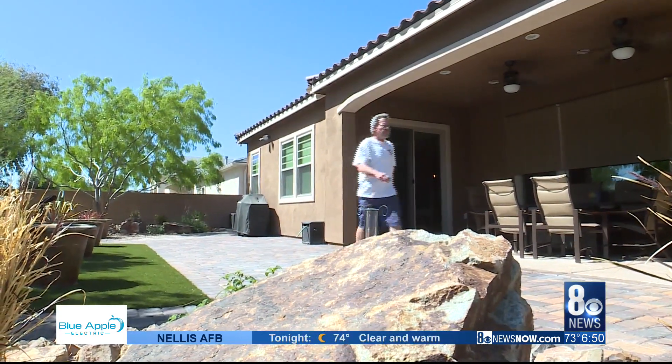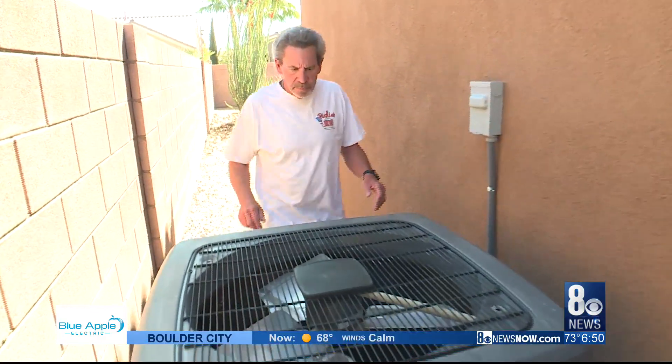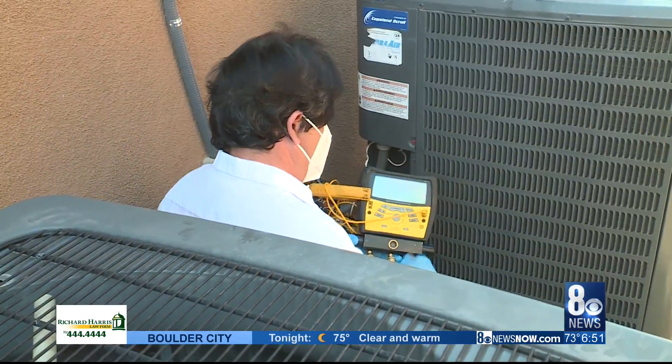Homeowner Will Simmons enjoys the energy savings on his nearly 4,000-square-foot home — averaging around $250 a month, sometimes $300. He bought the home in 2013, built with the newer EPA-approved units. He says a regular service plan also keeps the cool air flowing, and that it's better to do preventative maintenance than wait for the system to break down when it's 110 degrees out.